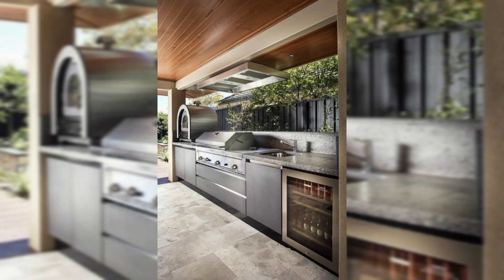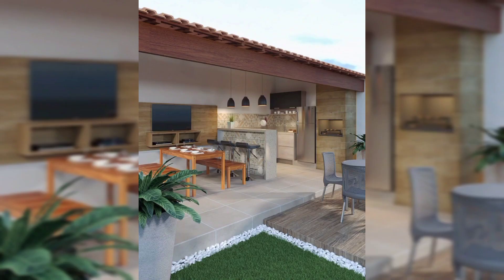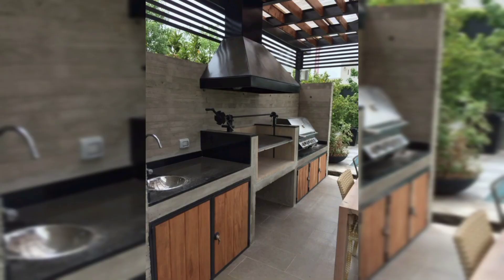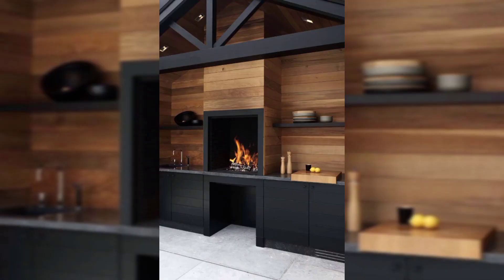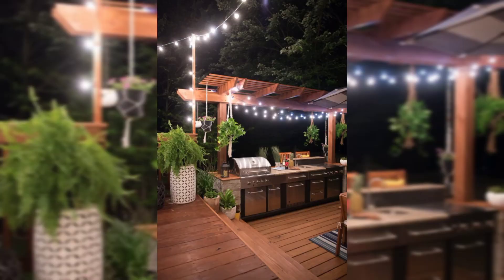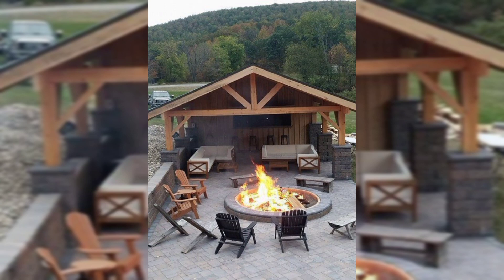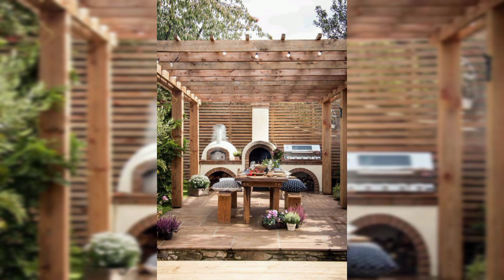Experience the heart of outdoor kitchen design with our beautiful cooking station ideas. In this section we showcase high-end grills, smokers, pizza ovens, and more. Delve into the world of culinary possibilities as we explore the fixtures that make each cooking station an absolute delight.